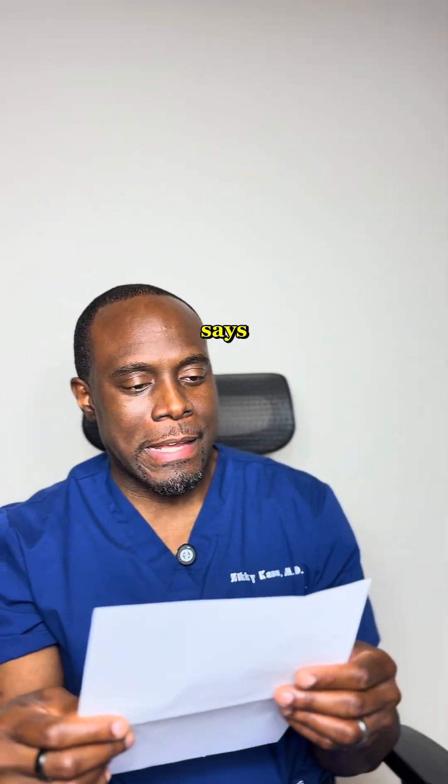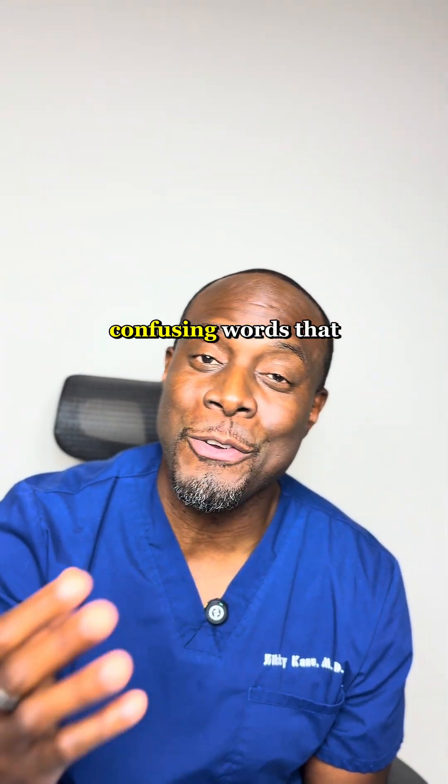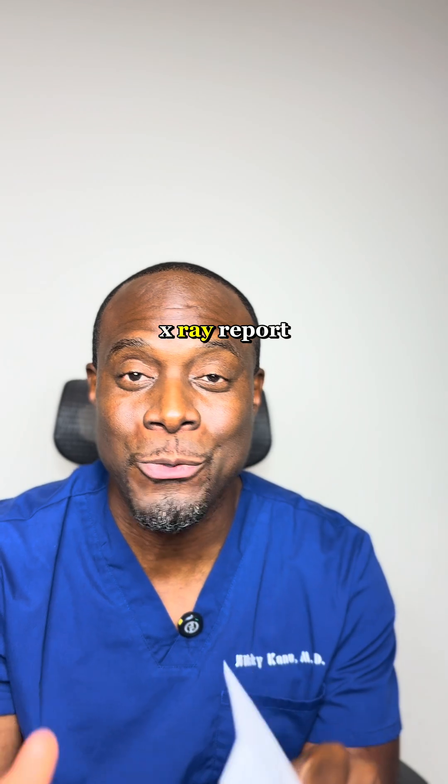Let me see what that chest X-ray report says. These are 10 more common confusing words that you likely see on your chest X-ray report.